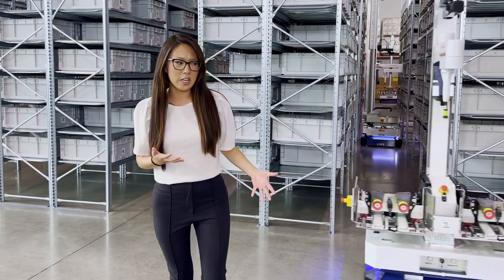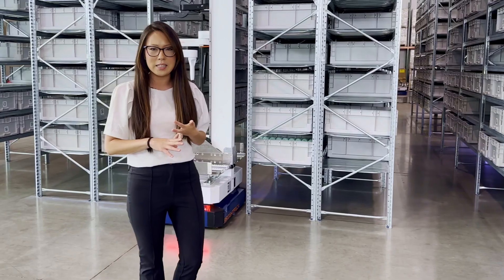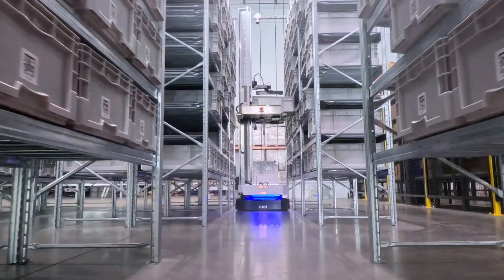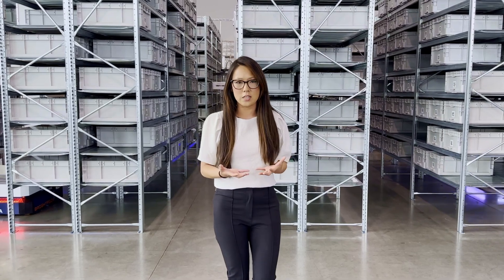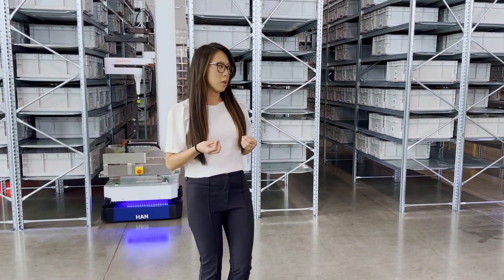As you can see and look around on the floor, there are no QR codes, no wire guidance, no magnetic tape, no other form of navigational infrastructure needed to have the robots move autonomously and safely throughout the warehouse. As the robots are moving around, they're utilizing LiDAR technology — the same navigation system that a smart car would use — to dynamically avoid any obstructions that come into their way.